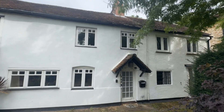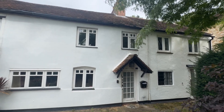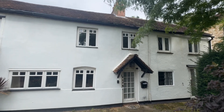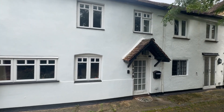Before we go in, I just want to show you the outside of the property. As you can see, it's a really attractive house. You've got a wonderful chimney breast just to the top and beautiful character features throughout. As I mentioned, it's Grade II listed and boasts two really good-sized bedrooms.